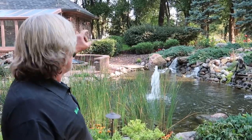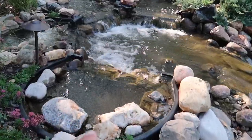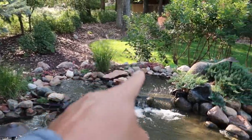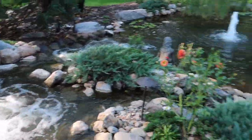We only had two 10,000 gallon-an-hour pumps — two bio falls. So then we added the other skimmer box and two more bio falls. So not one bio falls, not two bio falls, not three bio falls — four bio falls, four waterfalls, all spilling into one, spilling into three.